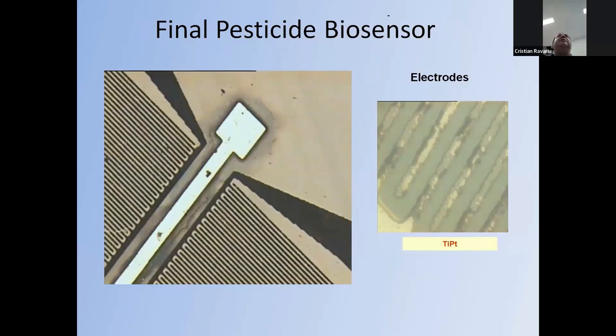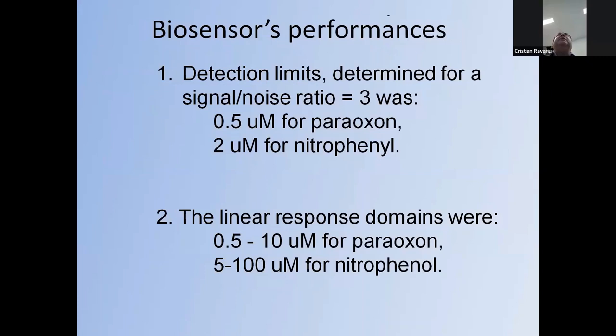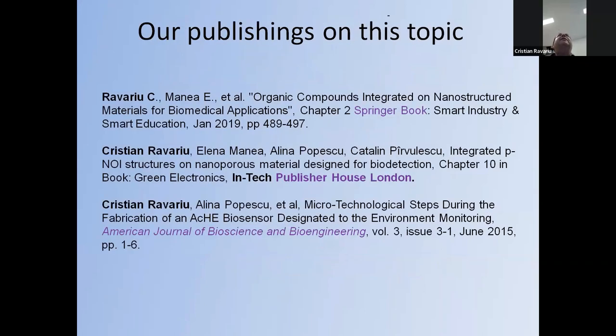The final biosensor was produced with the reference electrode in the middle, the counter electrode, and two working electrodes with interdigitated meanders. The detection limit at a signal-to-noise ratio of 3 was 0.5 µM for paraoxon and 2 µM for nitrophenol. Linear response ranges were 0.5–10 µM for paraoxon and 5–100 µM for nitrophenol. Here are some publications on these topics regarding pesticide biosensors.